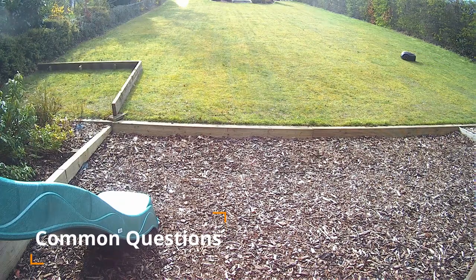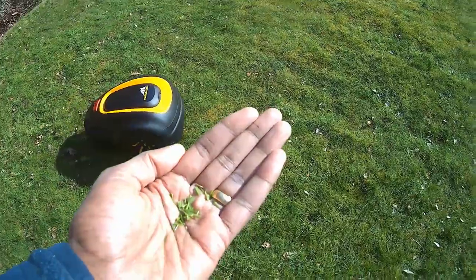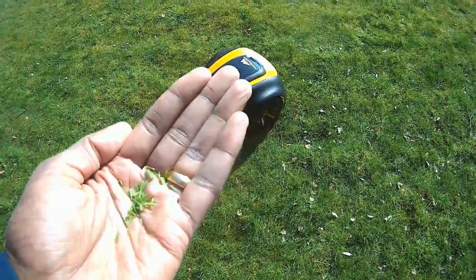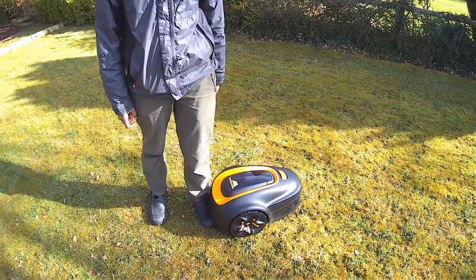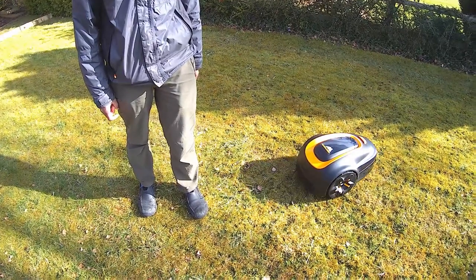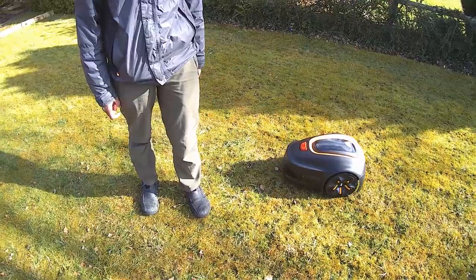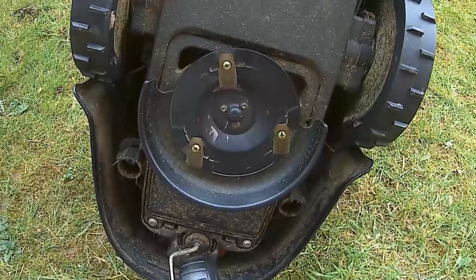Even though robotic lawnmowers have been around for over 20 years, the way they work often generates several questions. Number one: what happens to all the grass clippings? The grass clippings are so small and unnoticeable, they will disappear back into your lawn and act as a natural fertiliser. Number two: is it really safe around kids and pets? Even though it uses very low power, the blade can still harm fingers and toes or a dog's tail. But a built-in safety feature means the blade will automatically stop if the mower is lifted or turned over.